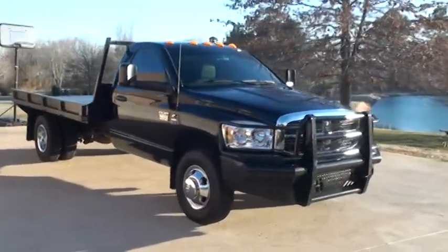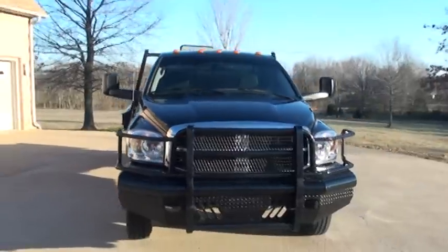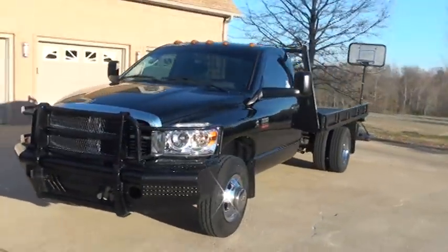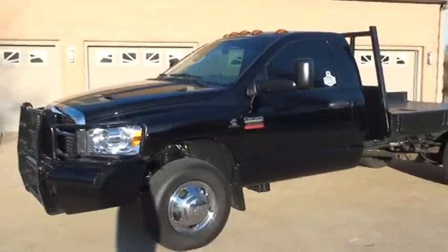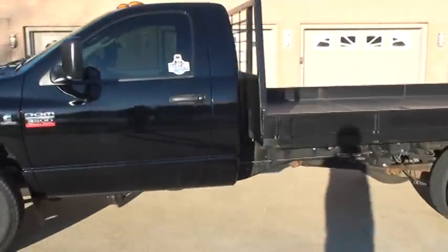Welcome to Sunset Motors. My name is Frank Girard. This is a sharp 2010 Dodge Ram 3500. It's a dually, regular cab, 4 wheel drive. It's got the Cummins Turbo Diesel.